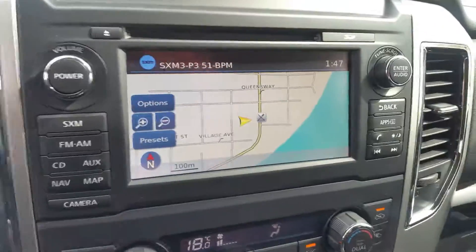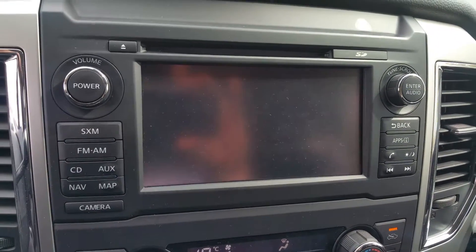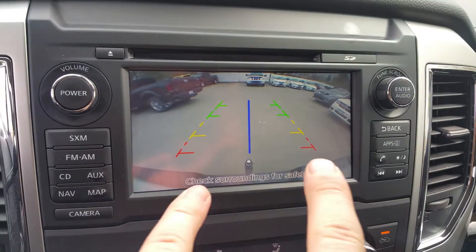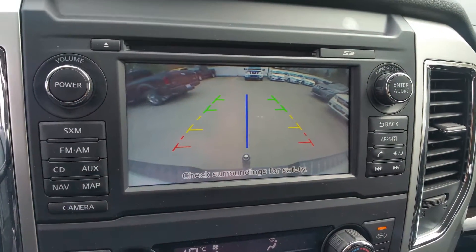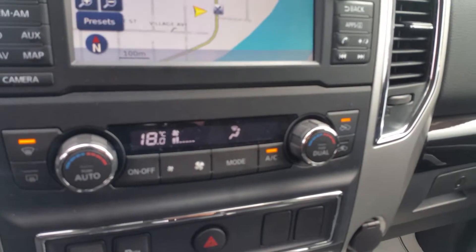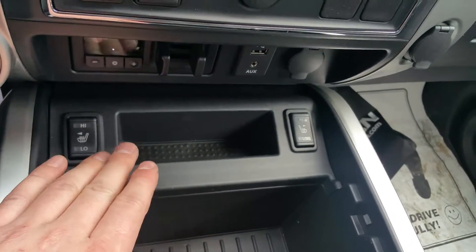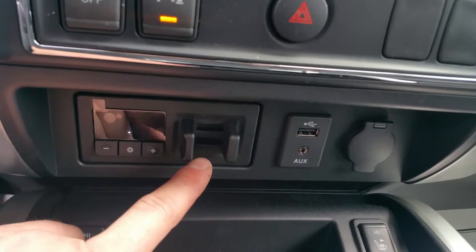Cruise is right there. The SV Premium does have navigation, and this also doubles as our backup camera — it shows you exactly what's behind you, and the blue line lines up with your hitch. There's dual climate control, so you and your passenger can both have different temperatures. Parking sensors on the front and rear. Heated seats, high and low, for both driver and passenger. And we do have a built-in trailer brake controller.